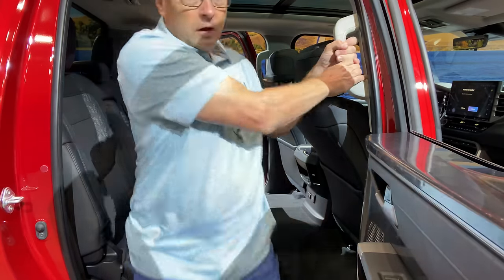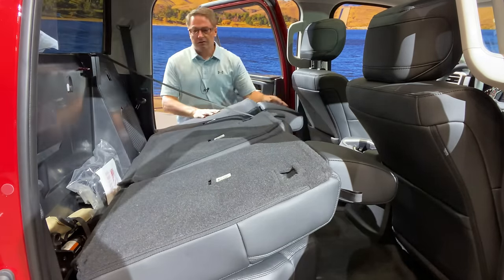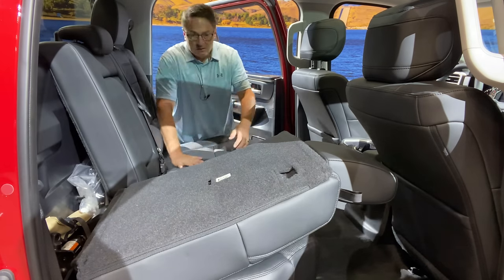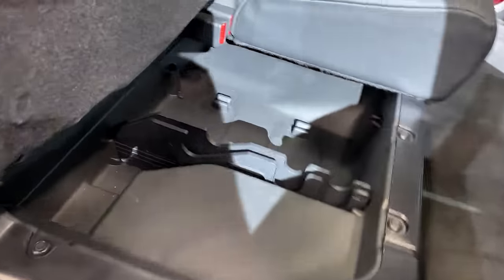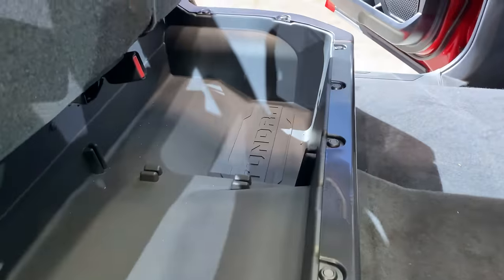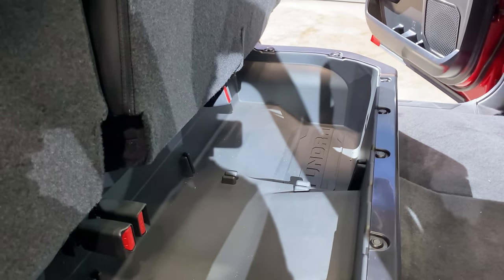Notice how this seat came down here — I can do this on this side as well by pulling this strap. There's some storage back here, along with your jack equipment. People always ask for under-floor storage in trucks. You're going to be getting that in some Tundras. Can I get a round of applause? This is pretty exciting stuff.